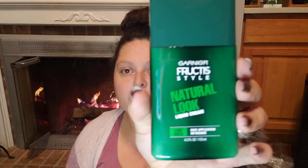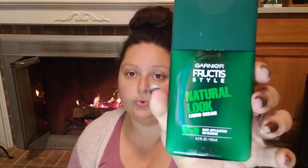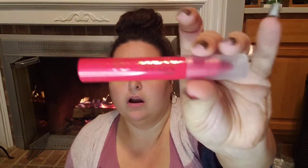They had the Garnier Fruit Teeth natural look liquid cream — low hold — and I got two of them to try. I got the low hold because I don't like my hair to get crunchy. I also got the Garnier Fruit Teeth Matte Plus Messy liquid putty. Then I found another Bolero body wash — this one is coconut and wild berries — since I liked the tropical one.